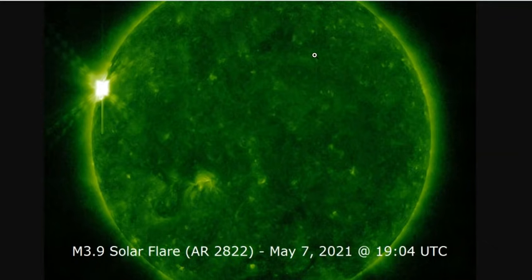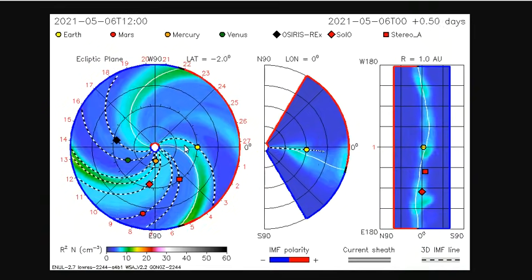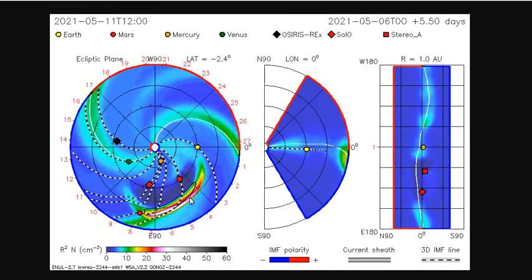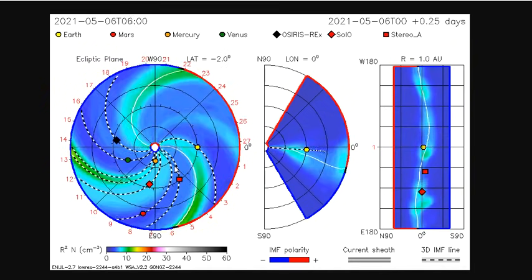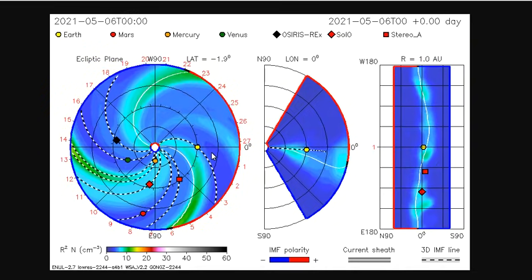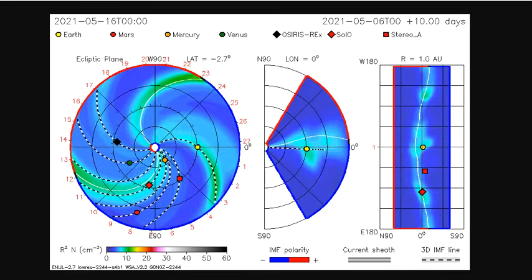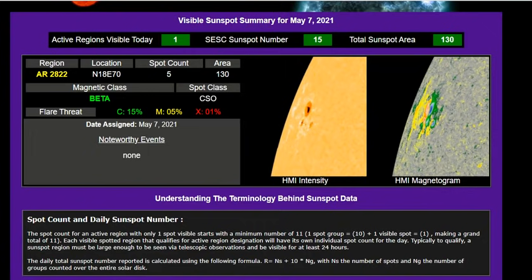In seven days we will be in the crosshairs. Here is the current model coming from ISWA Cygnet Streamer, and you can see that massive plasma front moving just to the west of our Earth based on telemetry. But had that been facing Earth, well it would have been a fun day in just a few days.